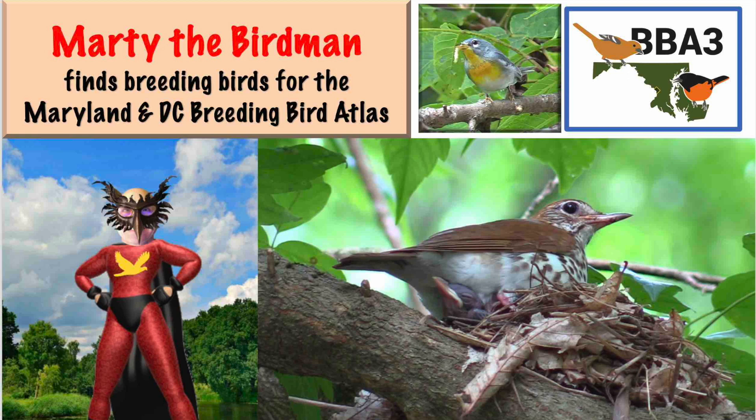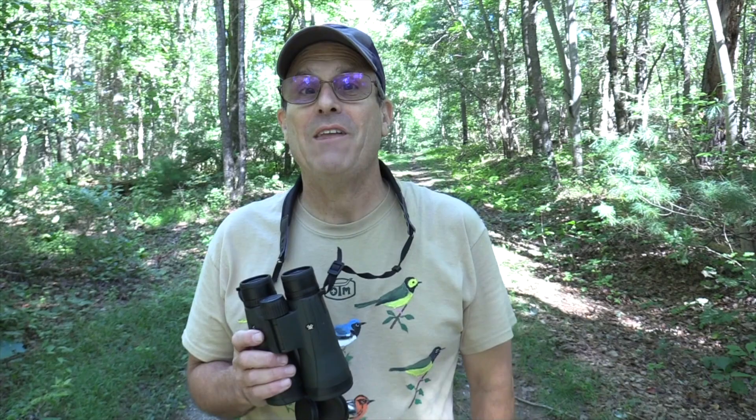Marty the Birdman finds breeding birds for the Maryland and D.C. breeding bird atlas. Let's go birding. This time I'm traveling as a superhero to find as many warblers as I can for you. Follow along with me as we journey across the state of Maryland.